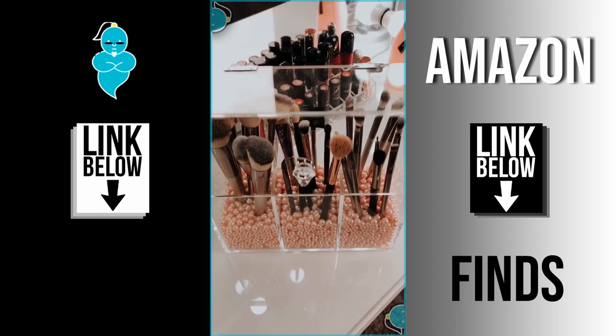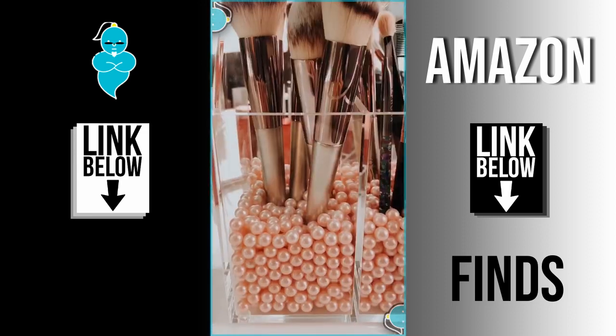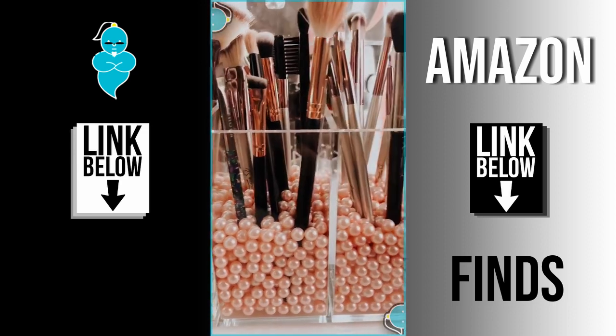This dustproof makeup brush organizer — just imagine how much dust can accumulate on your brushes. Plus it holds a lot and you can choose your colors for the pearls.